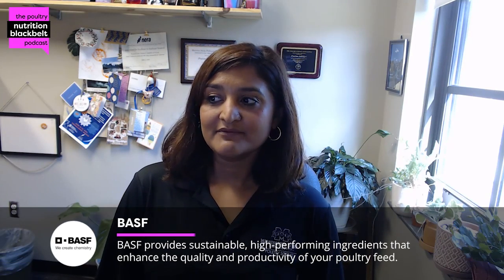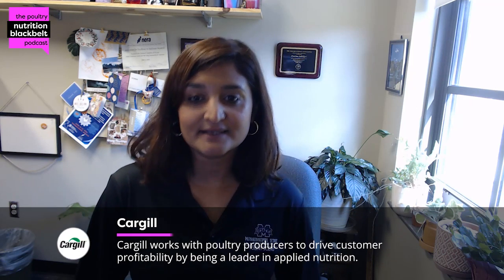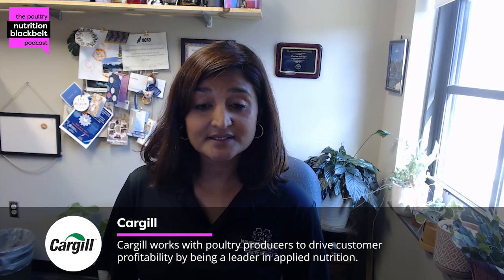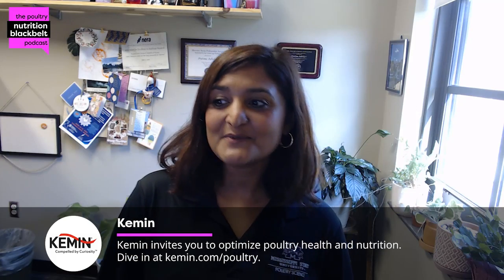Today I'm very excited because we're going to learn a little bit about your PhD research, which kind of adds a little bit on the feed additive side of it, and maybe something you can share about the food safety side of it as well. Would you like to talk about anything groundbreaking about your research — something you feel is very good, you've got a lot of data on, or something new you found?